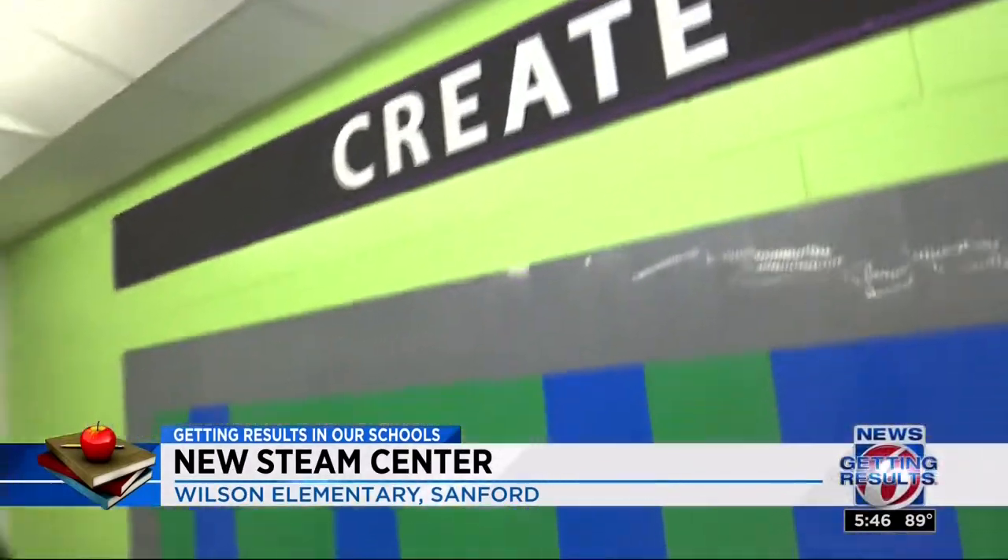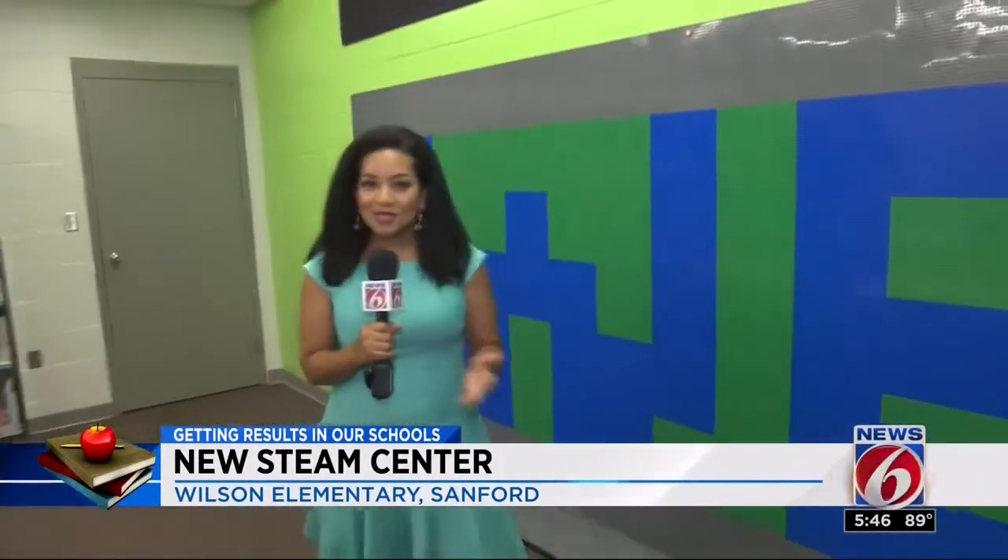They're not done with the STEAM Center here at Wilson. The PTA along with the school is fundraising right now for phase two, where they can add an outdoor classroom as well as a tinker space.